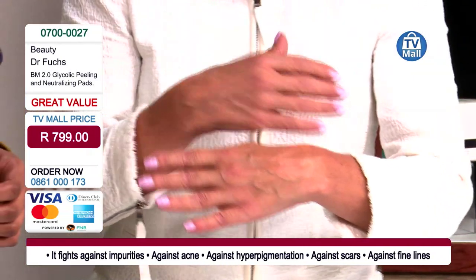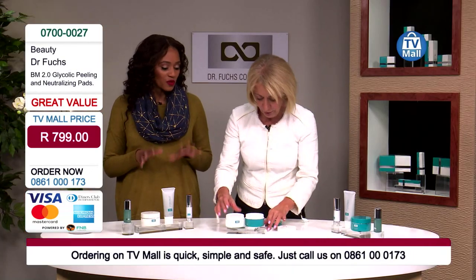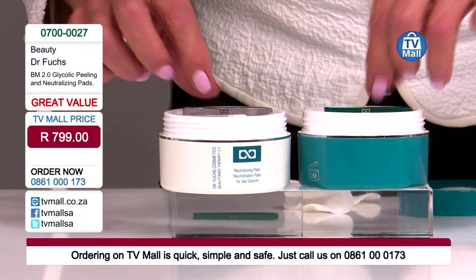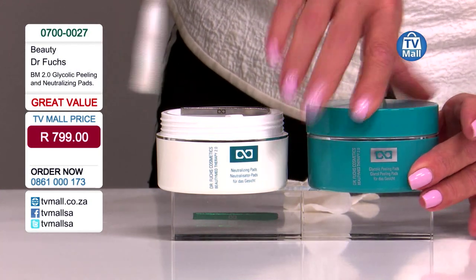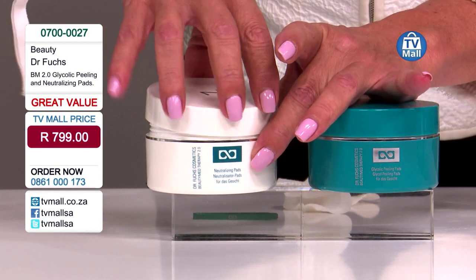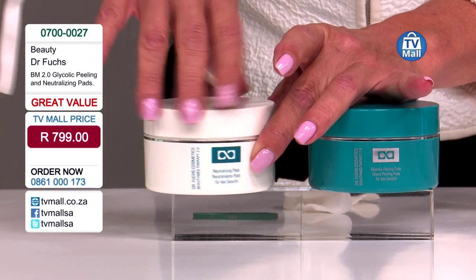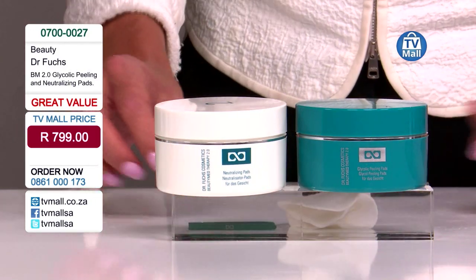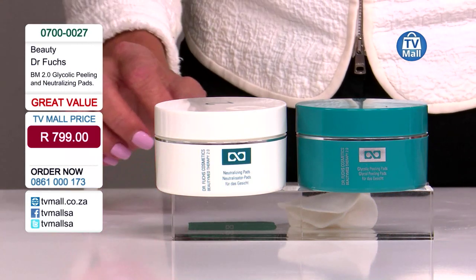It's a very easy-to-use system. You get both jars together. It's easy to use at home and can take care of hyperpigmentation, acne scars, skin moisturization, and has anti-aging and anti-impurity benefits. Give us a call on 0861 000 173 and get the peeling pads for just 799 rands.